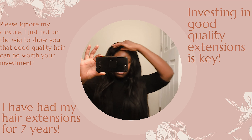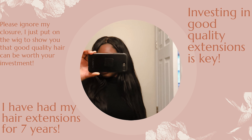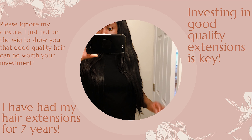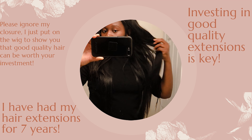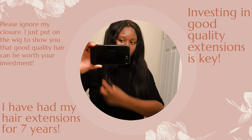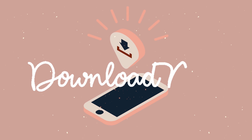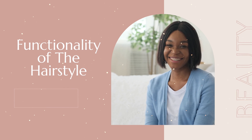This type of hair quality should last you no less than a year. Find a company you can trust that can supply you with consistently good quality hair. Remember, this type of hair extension is going to be very expensive, so it is imperative that you find a good supplier. Can't find one on your own? Make sure to check out the description box below.